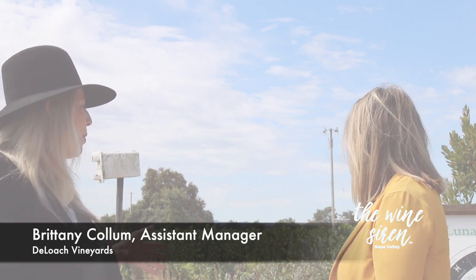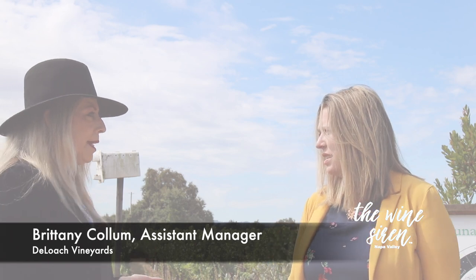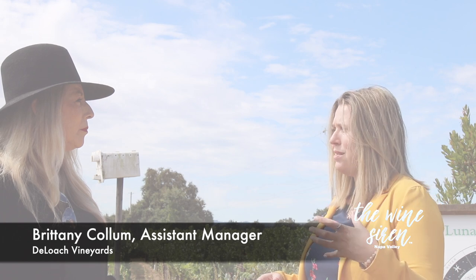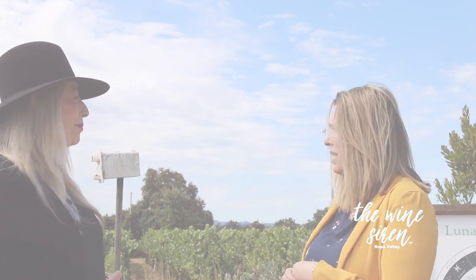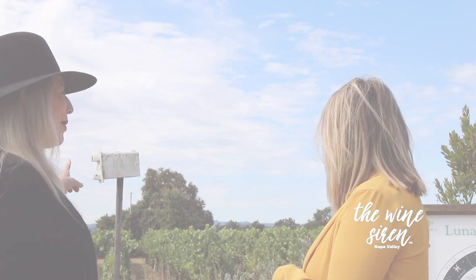So biodynamic — what kind of practices do you employ in the biodynamic space? Basically, to be biodynamic for us, a huge part of it is making this property our own ecosystem. We have specific plants that attract bugs that would otherwise be caterpillars and larvae on the vines. We have owl boxes and bat boxes, which you can see some of behind you. That one there — I believe that is an owl box.